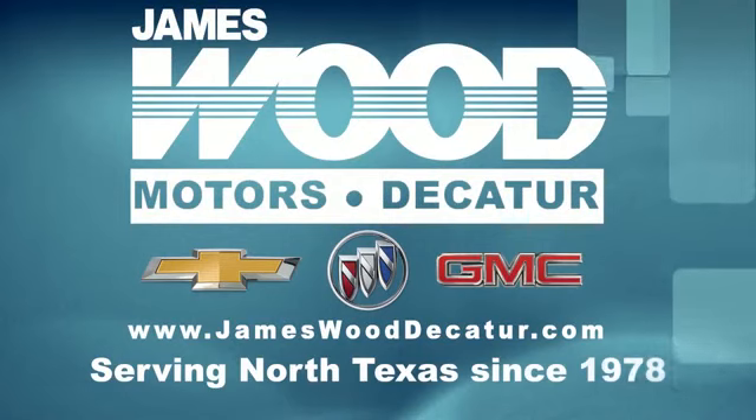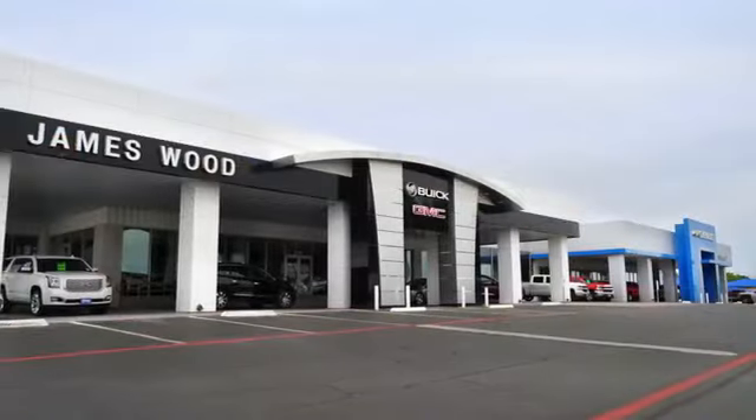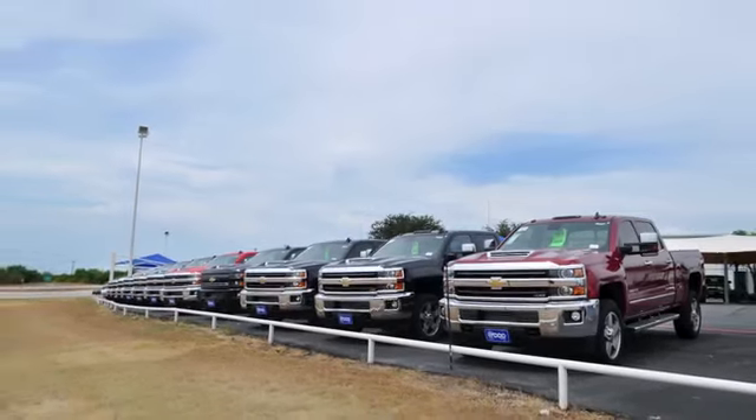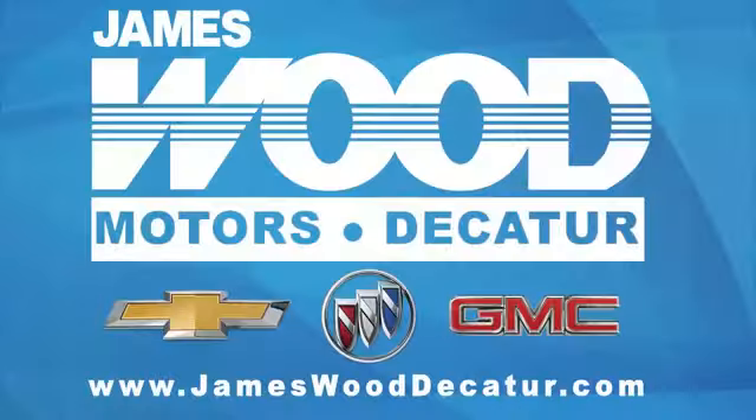We've been serving North Texas since 1978. We've built our business for nearly 40 years on treating our customers right. We are here for you for the life of your vehicle. The next time you're looking for a new or pre-owned vehicle, come visit our family at Jameswood Decatur.